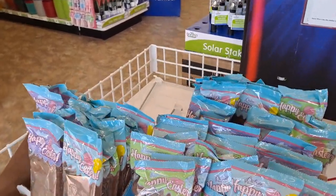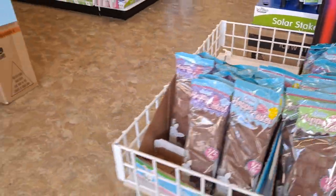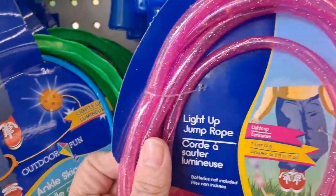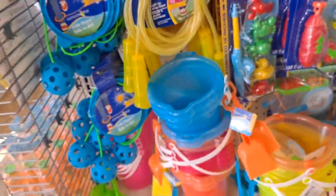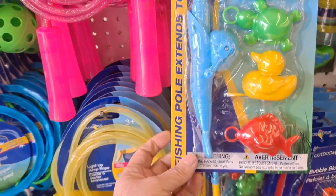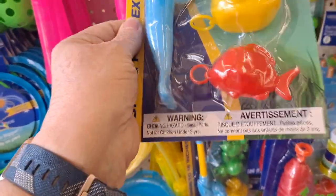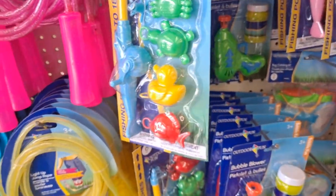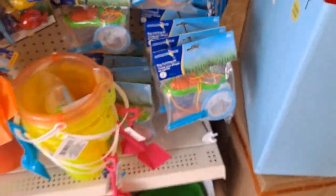We're still seeing the half-pound Palmer chocolate bunnies — these are actually good, taste real good. And we do have some summer toys: light-up jump ropes, the ankle skipper, glitter sand pails, bubble blower, the outdoor fishing game. I guess you'd put that in a little wading pool — that might be fun. Get several so that everybody has one and you can get multiple people playing. And then the bug catcher with the nets. Cute.